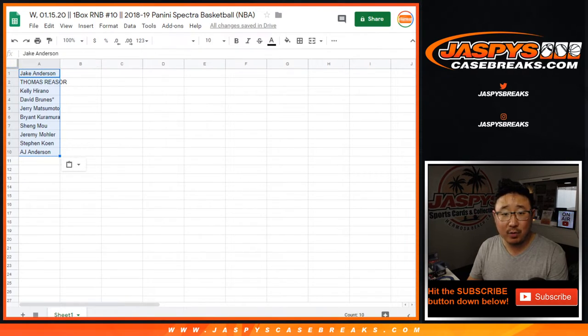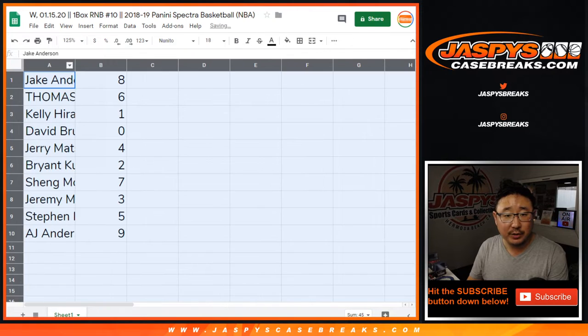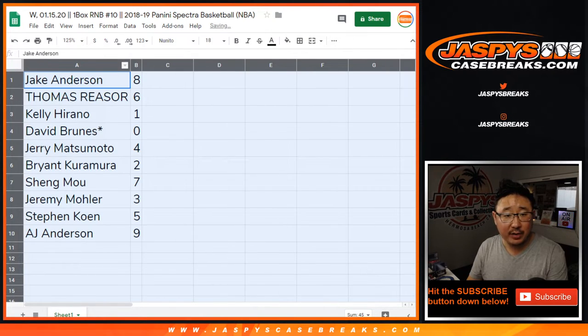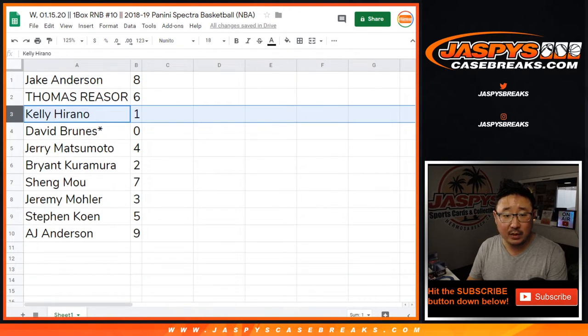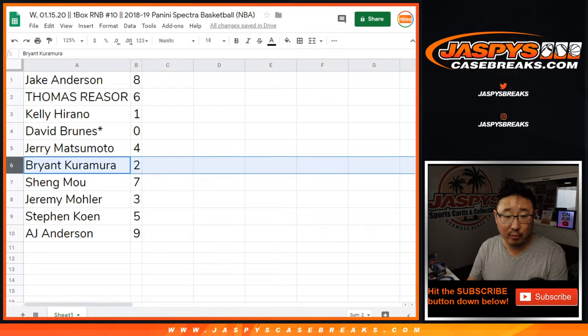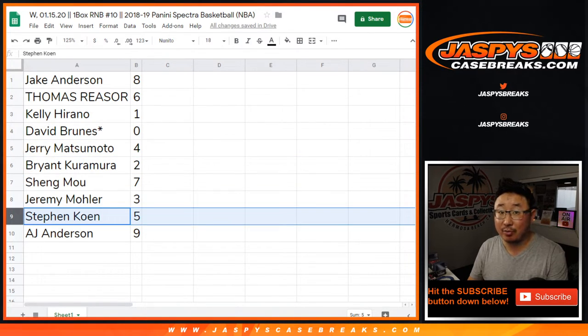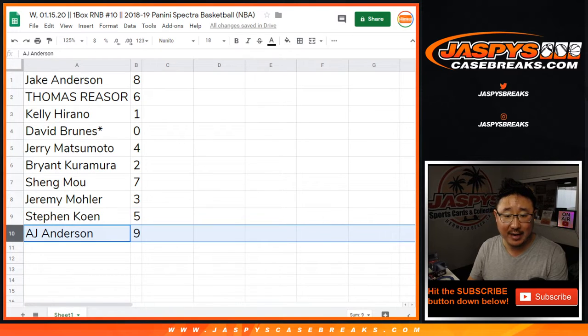You can trade if you want to. I don't think people really trade numbers, especially in a one-box break. Jake with 8, Thomas with 6, Kelly with 1, David Bruins with 0. So Dave, you'll get any and all redemptions in this one-box break, including one-of-one redemptions. Jerry with 4, Bryant with 2, Shang with 7, Jeremy 33 with 3, Stephen Cohen with 5, A.J. with 9.